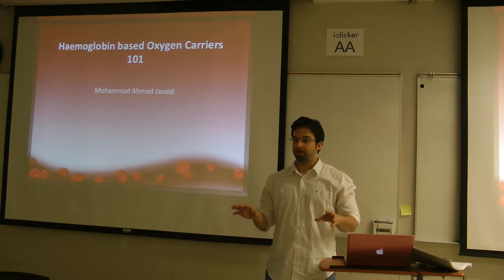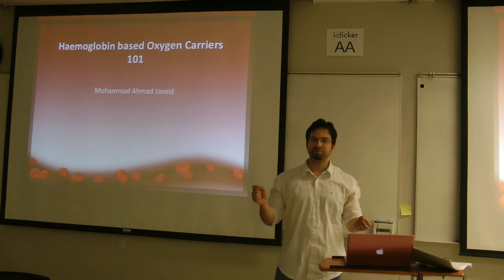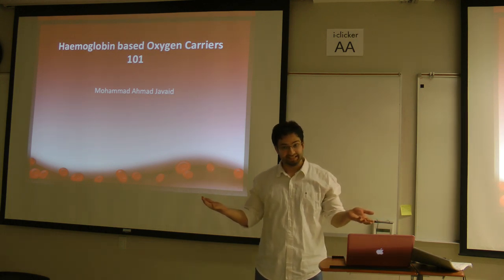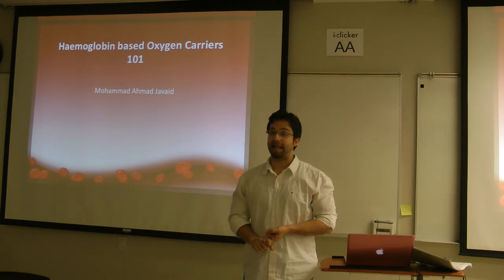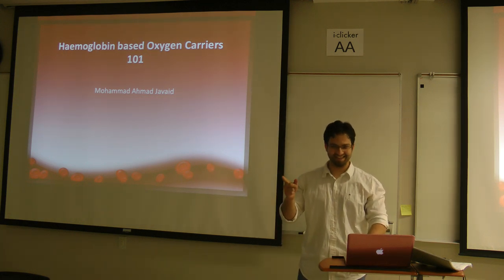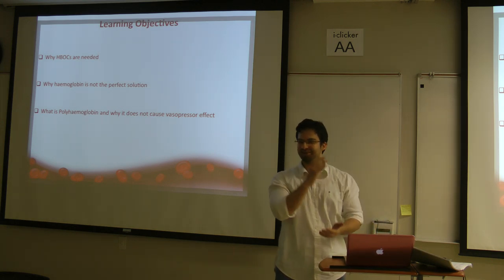I want to ask you all a million dollar question. What is the most common transplant procedure carried out in the world? Is it heart transplantation, hair transplantation, or blood transfusion? You got that right. Absolutely right.